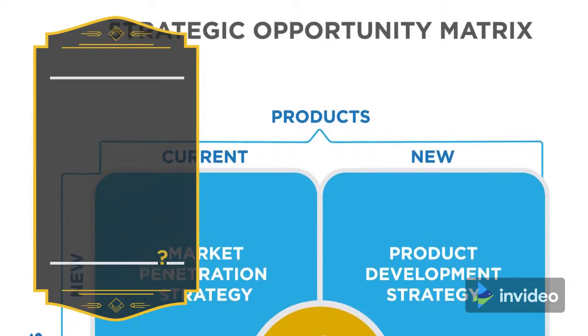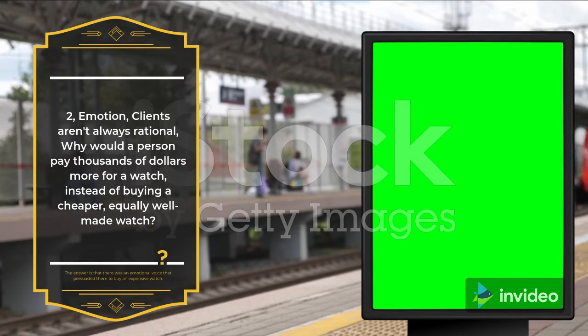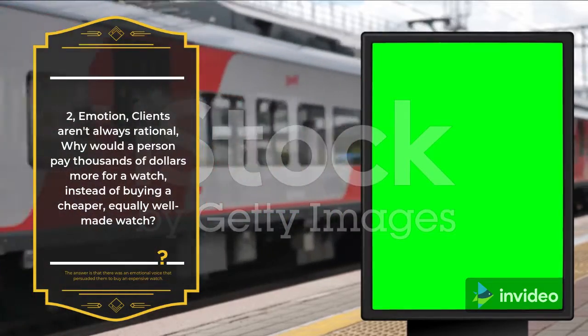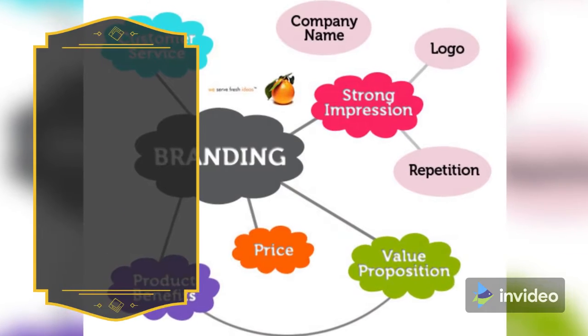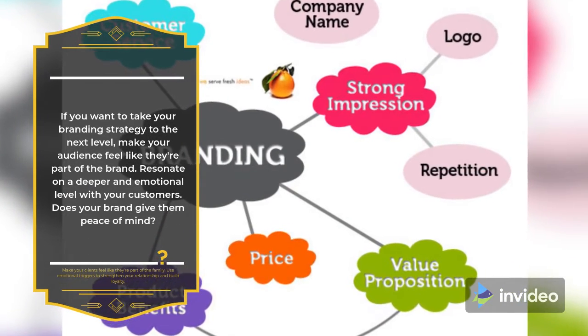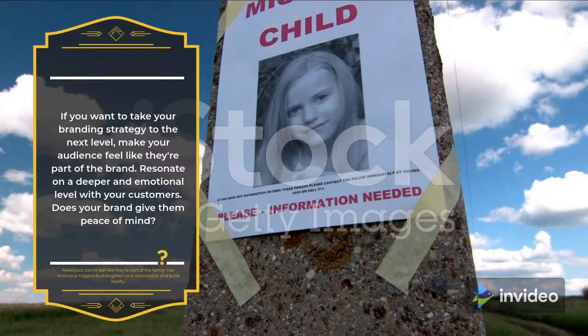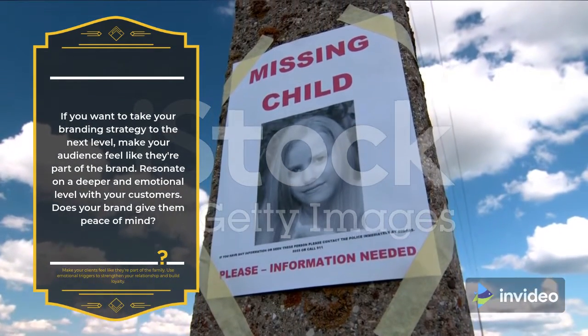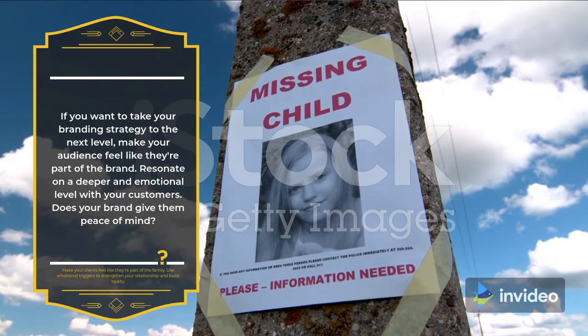2. Emotion. Clients aren't always rational. Why would a person pay thousands of dollars more for a watch instead of buying a cheaper, equally well-made watch? The answer is that there was an emotional voice that persuaded them to buy an expensive watch. If you want to take your branding strategy to the next level, make your audience feel like they're part of the brand. Resonate on a deeper and emotional level with your customers. Use emotional triggers to strengthen your relationship and build loyalty.